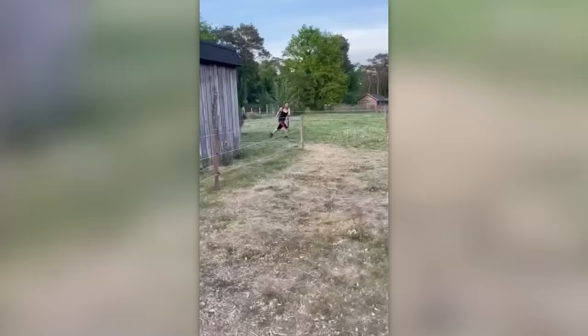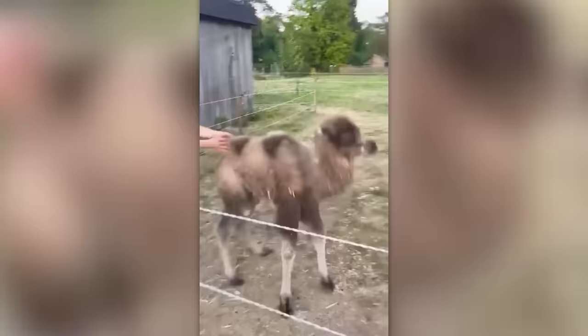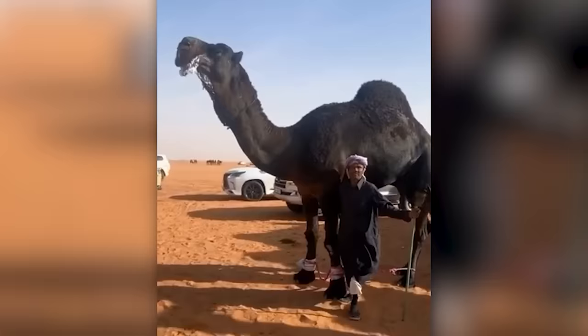It is a fact that camel calves look absolutely ridiculous. But by the time they are seven years old, these animals are so wise that they no longer waste their energy on unnecessary movements.